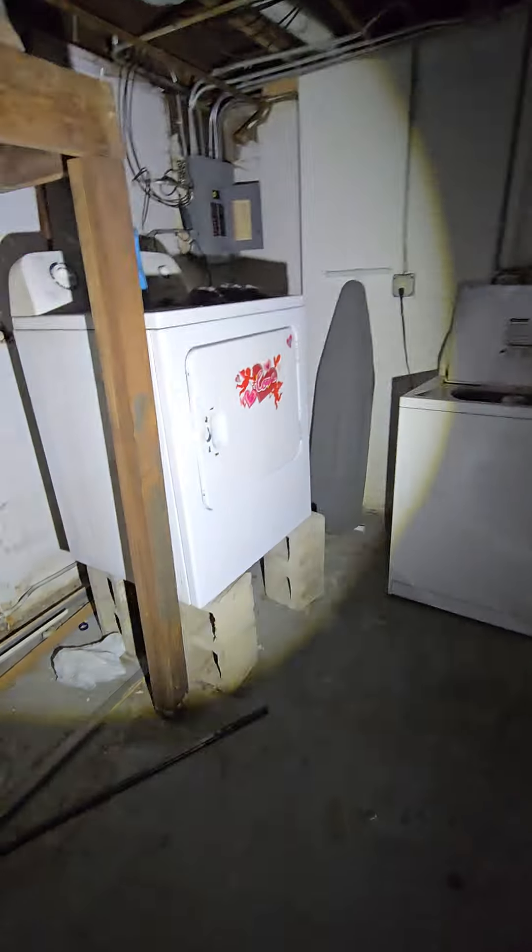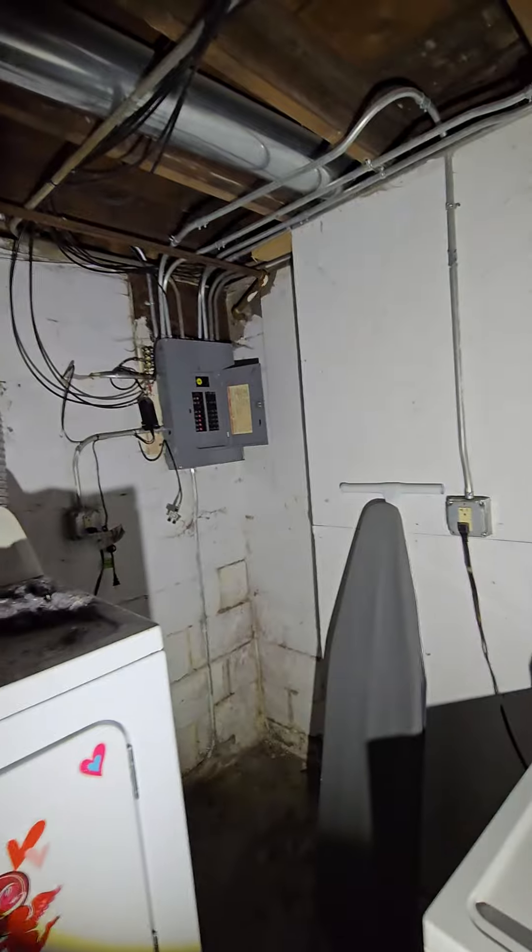New water heater — that alone tells you that it gets wet down here. There's your electrical box, that's been updated. Here's water right here, coming in through that wall.